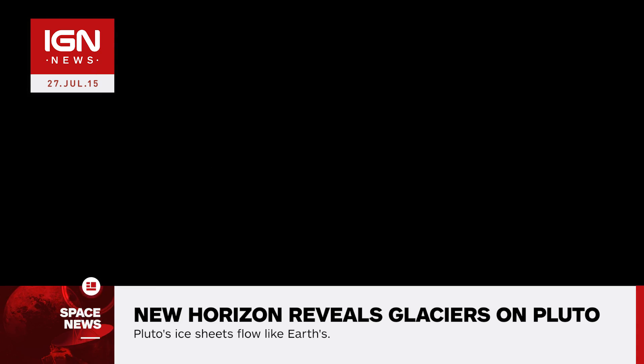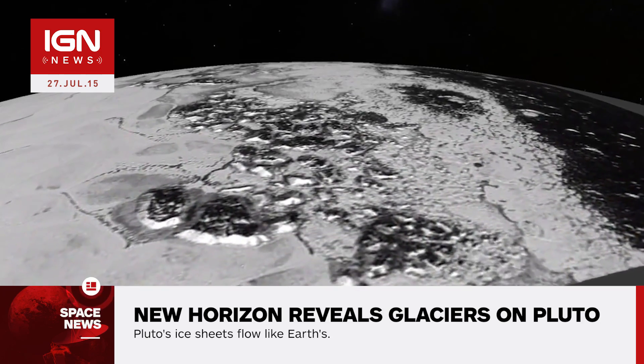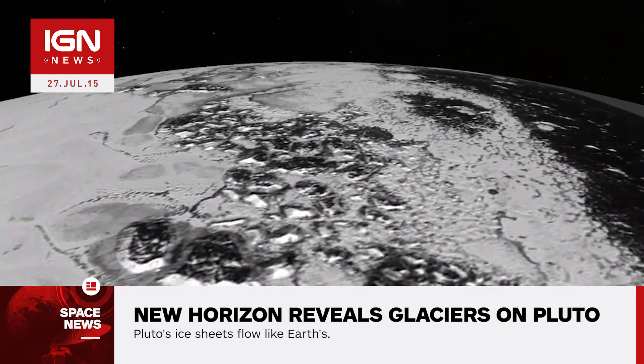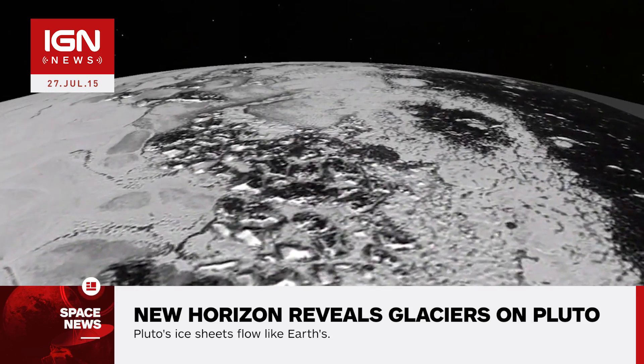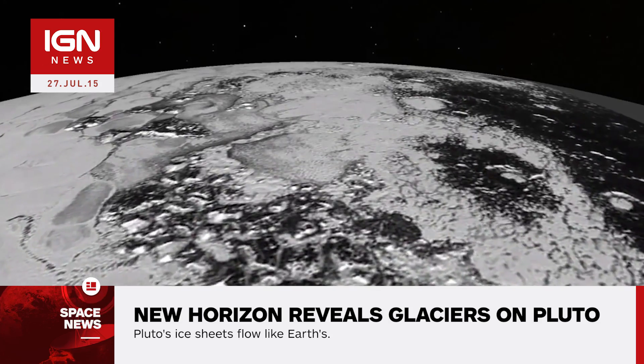According to the deputy leader of New Horizons Geology, Pluto's freezing temperatures make those ices flow like a glacier, so pretty slowly. He also notes that in the southernmost region of the heart, adjacent to the dark equatorial region, it appears that ancient, heavily cratered terrain has been invaded by much newer icy deposits.